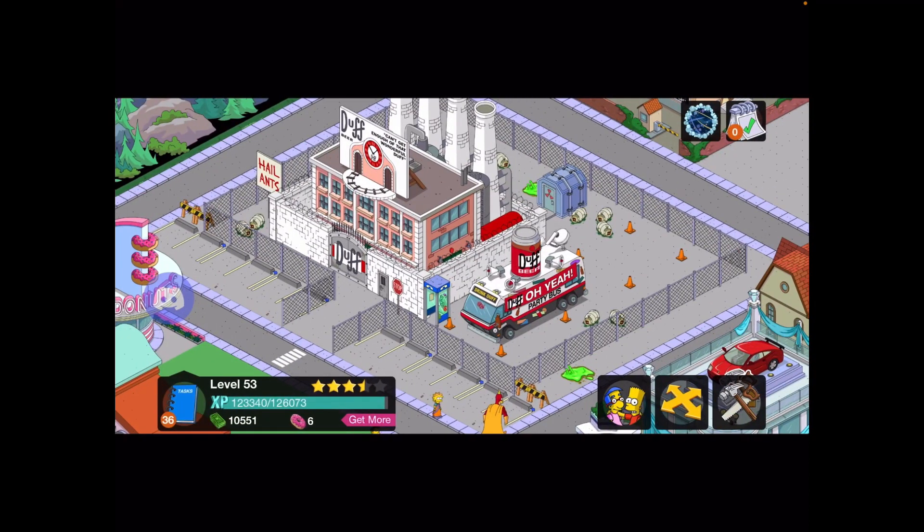This next design is from Calloway — thank you ever so much for entering. I really like this design because Calloway has chosen to add debris around the Duff Bureau, so it's emitting a lot of waste, which is a pretty cool take on it. There's a phone booth, a Duff party bus with a coned area designed just for that, a nice walkway, parking lots, and a little walkway in there with fences. Really, really nice — a great design.